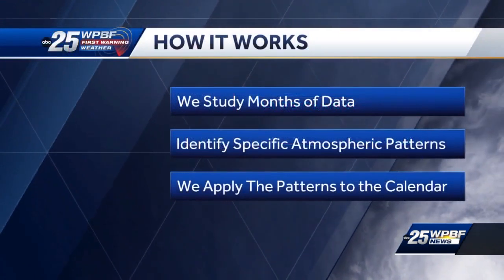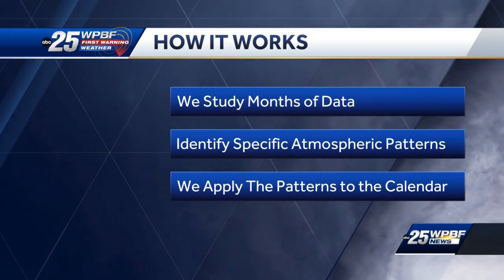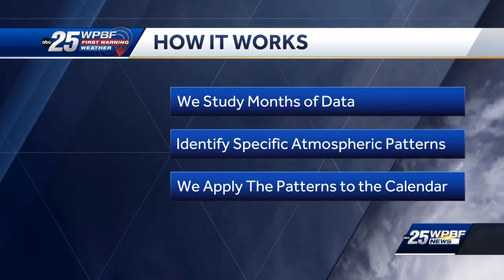This forecast is specifically focused on where and when tropical systems may develop and where and when they could make landfall. We do this using a forecasting method called the LRC, which involves combing through months of data to identify patterns in the atmosphere that repeat themselves, and then plotting those patterns onto a calendar month after month.